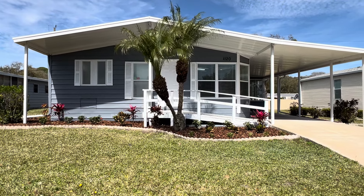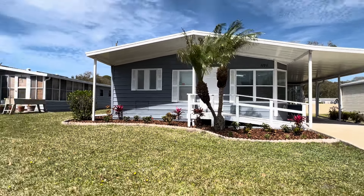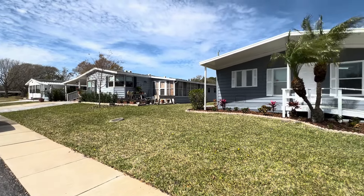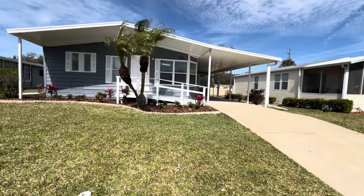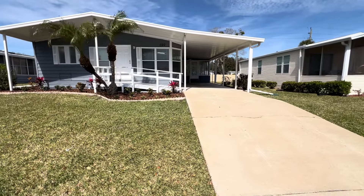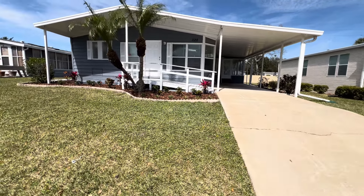This home is at 1120 Puerta del Sol. Take a look at the street here — it's a beautiful Florida day. You probably hear the wind, but you can't beat the weather. Got a nice long carport, easy for two, maybe three cars, at least two cars and a golf cart.